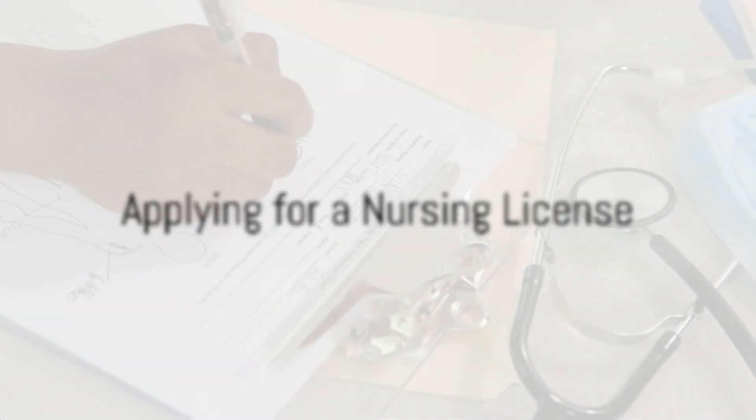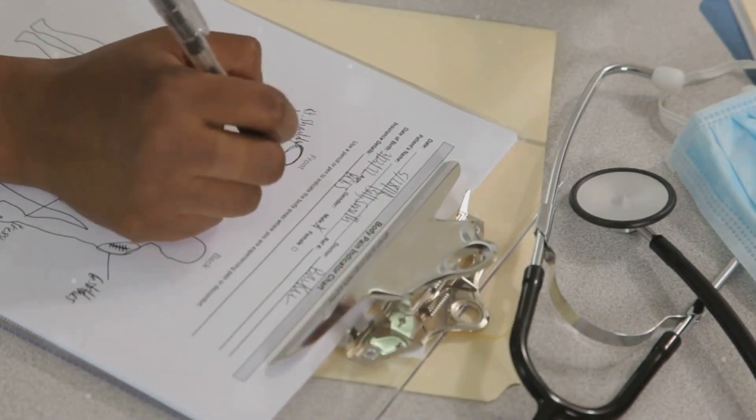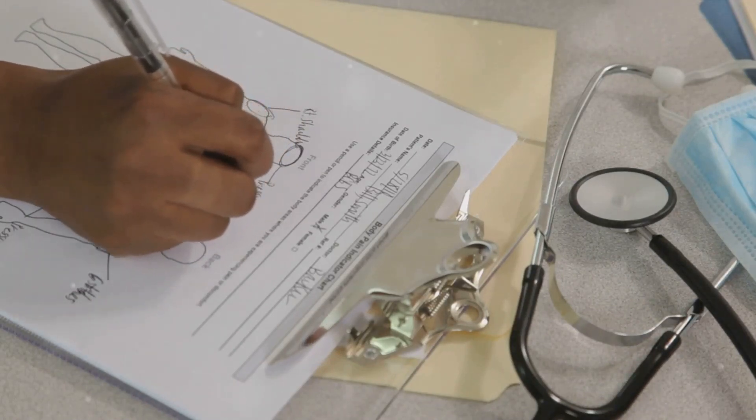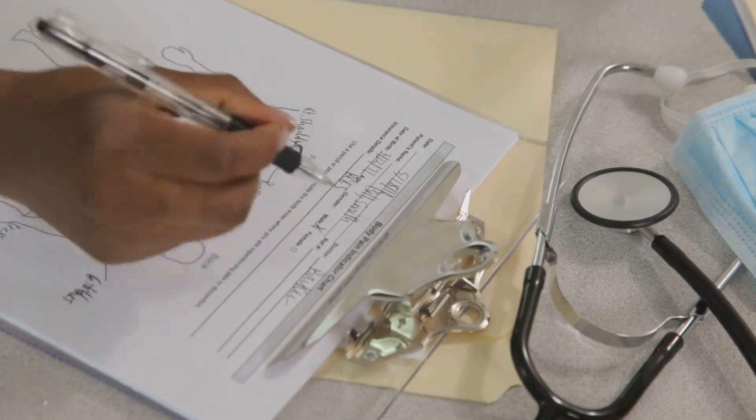Upon passing the NCLEX-RN, you'll need to apply for a nursing license from the nursing board in your state. This process typically involves submitting an application, paying a fee, and undergoing a criminal background check.